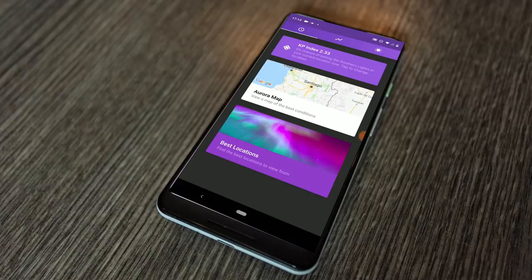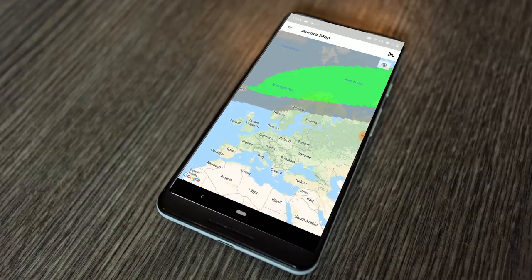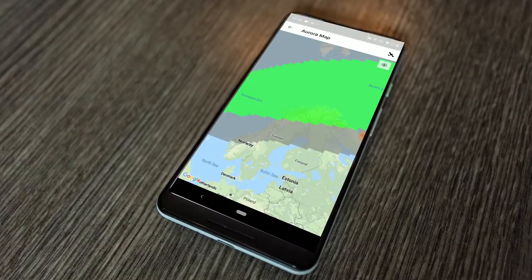The first app is called Aurora Pro. Aurora Pro shows you the Aurora forecast — generally anything below three isn't going to be spectacular. Anything three and above there's a good chance; if it's like four or five, the northern lights are going to pop off. There's also a cool map that shows you where the auroras might be visible. The auroras are pretty predictable — you can predict them based on sun flares that happen.